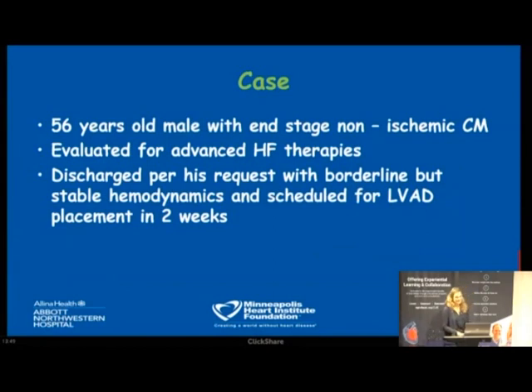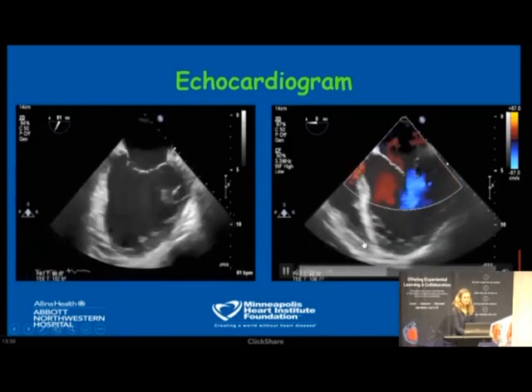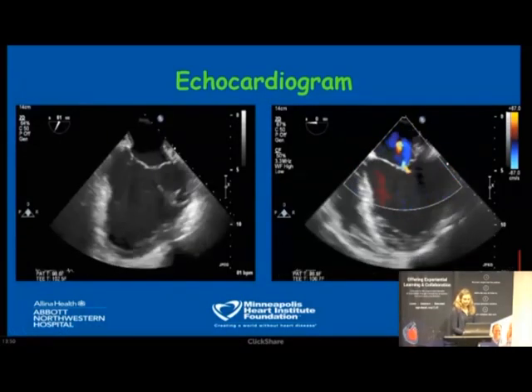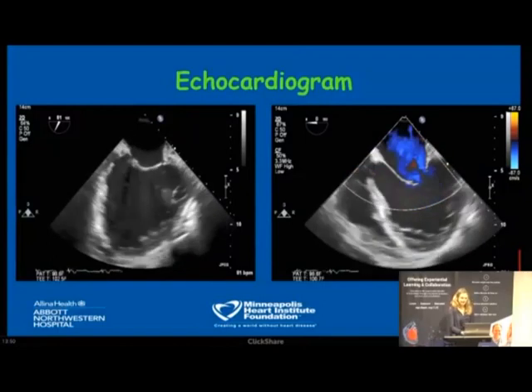I'll finish with a real case we all took care of, which illustrates the full circle of mechanical support — both temporary and durable. A 56-year-old gentleman with known advanced ischemic cardiomyopathy was referred from out-of-state for evaluation for advanced heart care therapies. He was optimized in the ICU with nitroprusside and didn't require inotropic support. We wanted to proceed with LVAD implantation, but he wanted to go home to take care of affairs. His echo showed a very large left ventricle, some mitral regurgitation, and a probably moderately hypokinetic right ventricle — leading us to wonder whether simultaneous RVAD implantation at the time of LVAD might be beneficial.